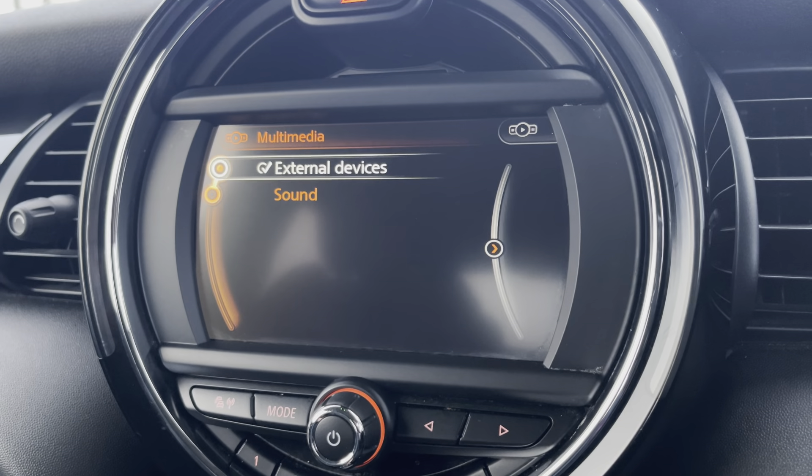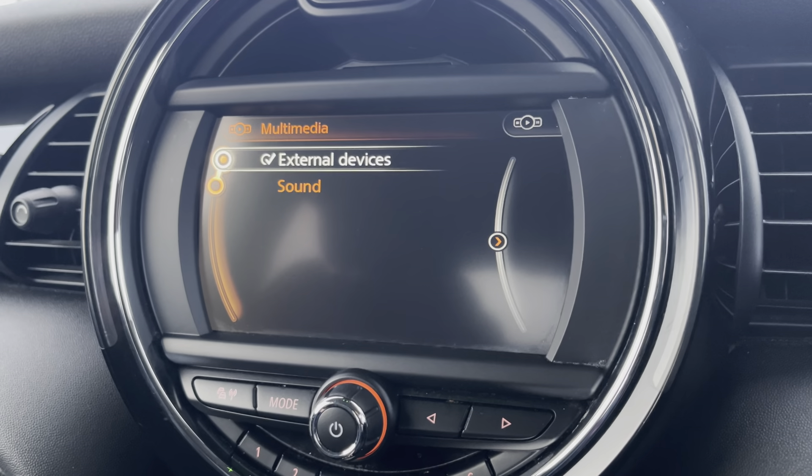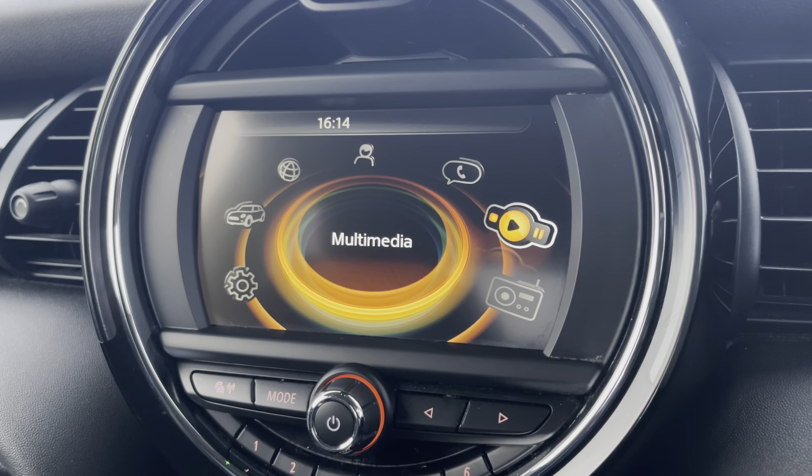You can even connect devices via Bluetooth, aux or USB to listen to your own music, and you can adjust how that sound is played through the speakers using the sound adjustment settings.